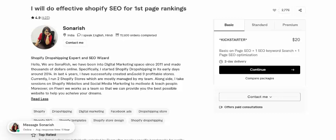Shopify standard and Shopify dropshipping started in 2014. In just four years, I successfully created nine profitable stores. I currently run two Shopify stores with my team.